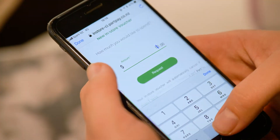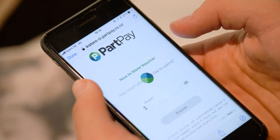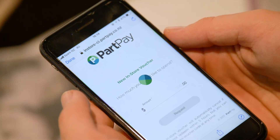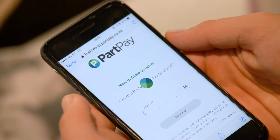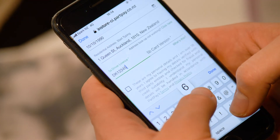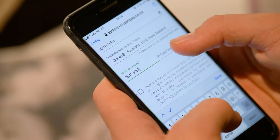PartPay customers will either come in store with an existing voucher code on their phone or generate one instantly by simply logging into their PartPay account. For customers new to PartPay, the application process is quick and easy and can be completed within a few minutes from their mobile.